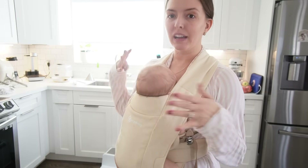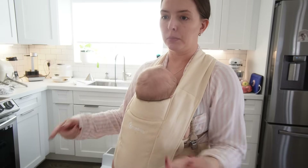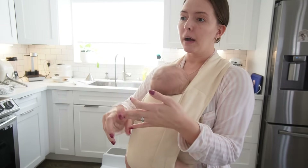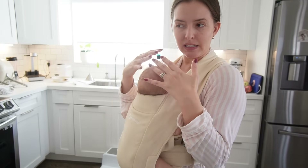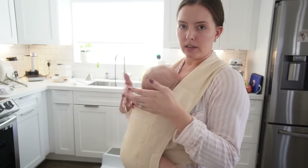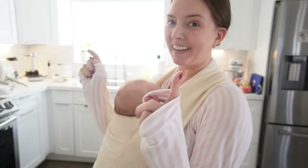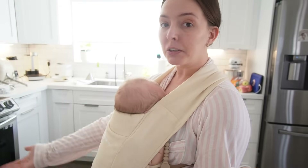Now that he's 23 inches and I can put him in this position, it's working out much nicer — I have both hands free. Quick carrier review: it's pretty, it's comfortable, and easy to put on. But when they're tiny, if I could do it again I probably would have worn him in a baby wrap when he was teeny tiny and then graduated to something like this, which very much feels like a wrap now that he has more head support.